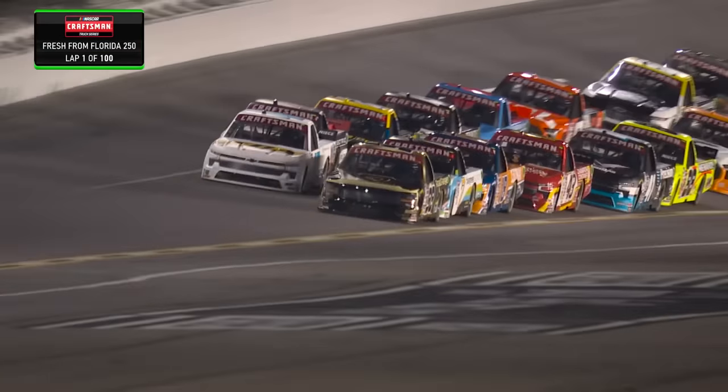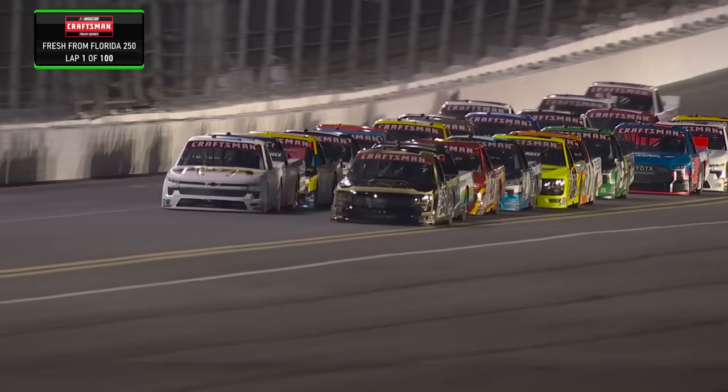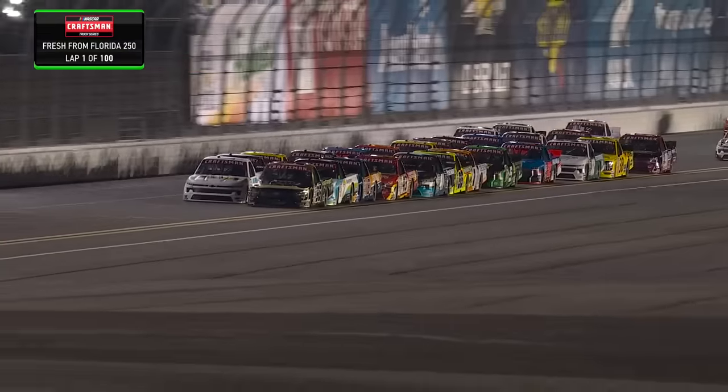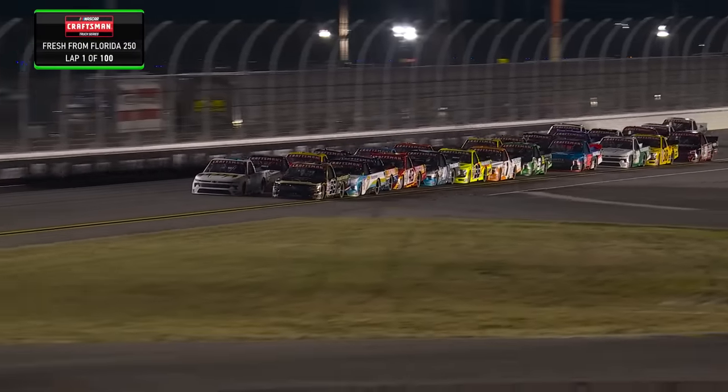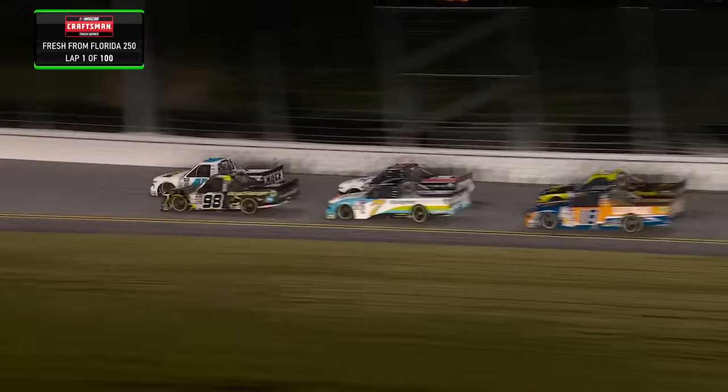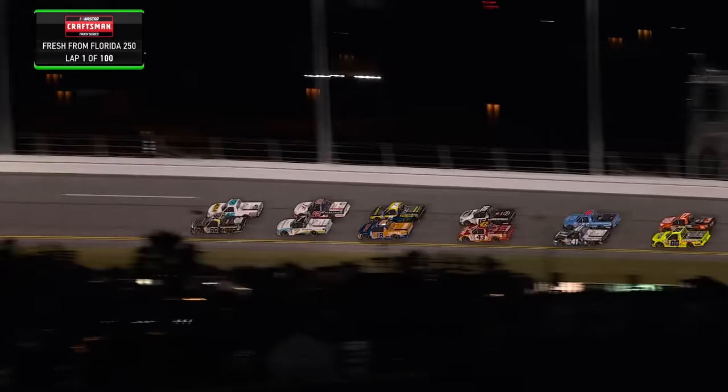They cannot lock bumpers — remember that. NASCAR is going to keep their eyes on that. You can bump, but you can't lock. And this is some tight racing already. Get ready to watch this all night long. My heart rate will go sky high because it looks like they can wreck at any moment the way they bounce around.